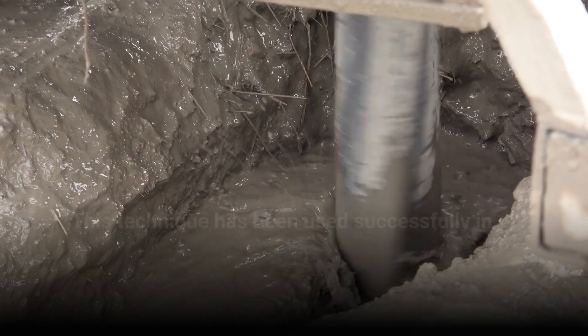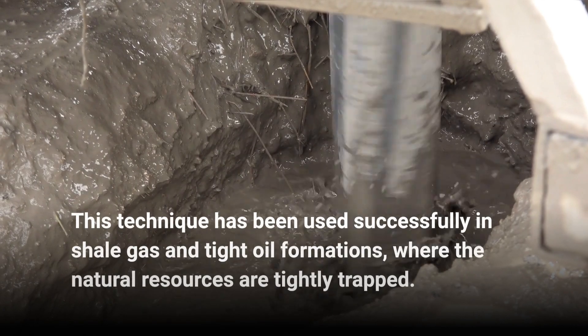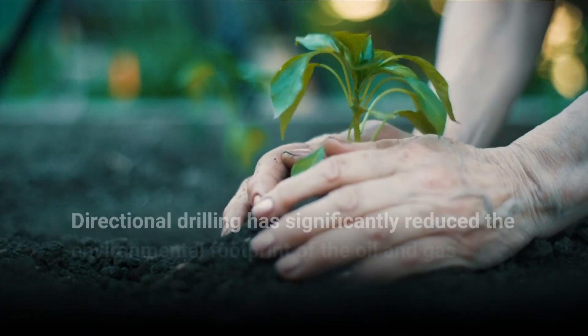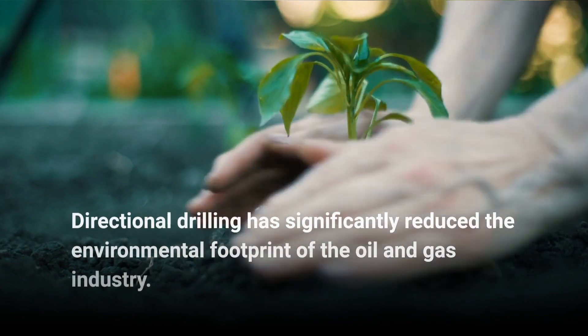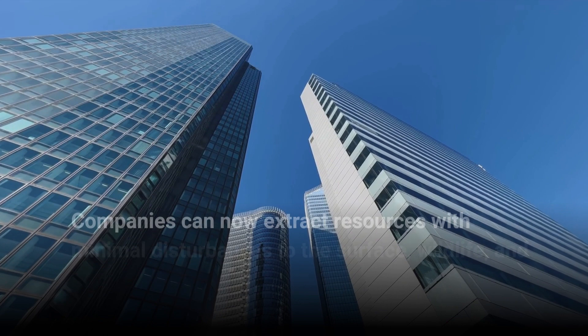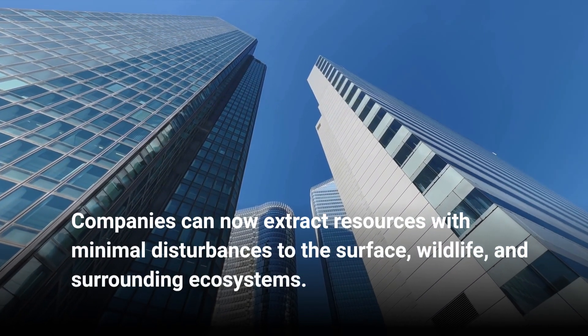This technique has been used successfully in shale gas and tight oil formations, where the natural resources are tightly trapped. Directional drilling has significantly reduced the environmental footprint of the oil and gas industry. Companies can now extract resources with minimal disturbances to the surface, wildlife, and surrounding ecosystems.